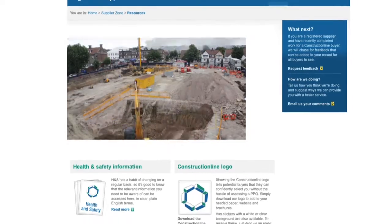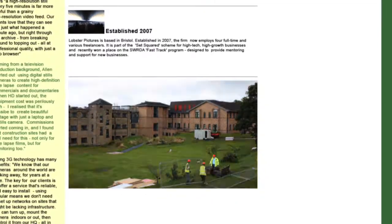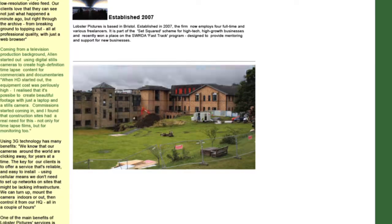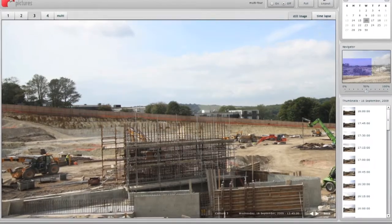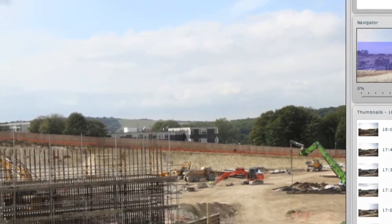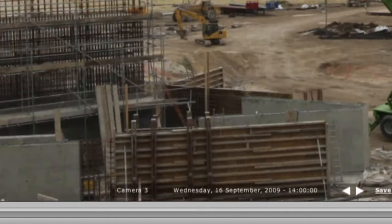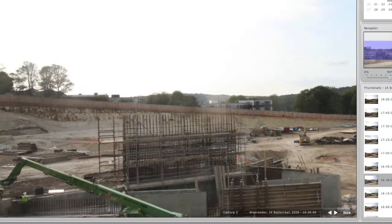You can even embed time-lapse video and stills on your own website, updated weekly or even daily. Lobster Vision can save you time and money. Check schedules are being kept and cut down on site visits. Time-stamped images resolve disputes and provide a clear record of work from start to finish.